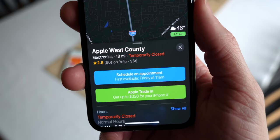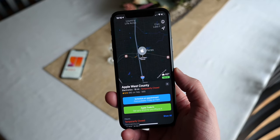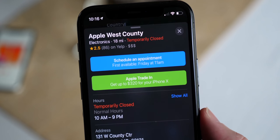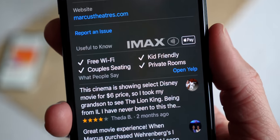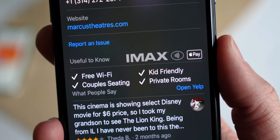Moving on to Apple Maps — Apple's adding a couple of new labels and also trying to get better integration with Apple Stores. For example, you'll be able to see hardware repair availability and check how full the Genius Bar is for that day. They're also going to show you if stores offer a trade-in credit for a particular device. There are also new highlights for couple seating, child discounts, private rooms, and IMAX theaters — so you'll be able to see more clearly than ever exactly what you want on Apple Maps.